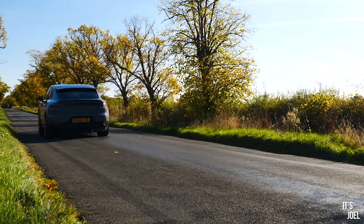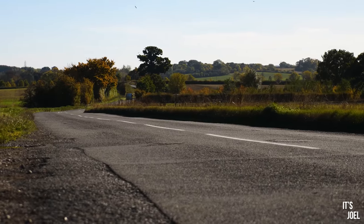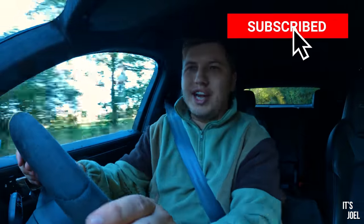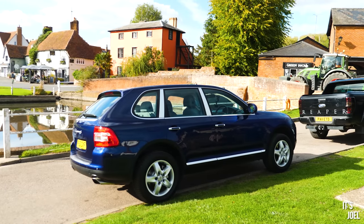Is it supposed to look like a banana? Oh my God! Last week on the channel, you saw me test drive the car that is quite frankly at the top of my Auto Trader list at the moment — a generation 1 955 Porsche Cayenne S.